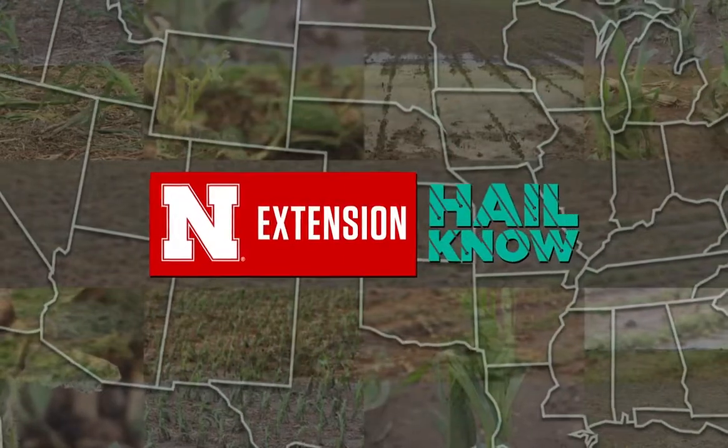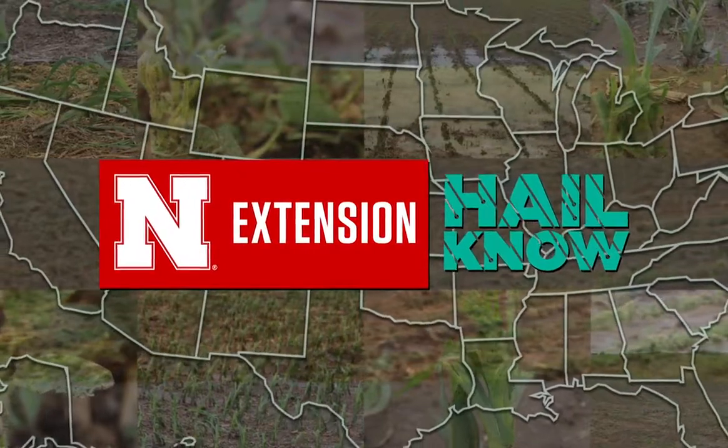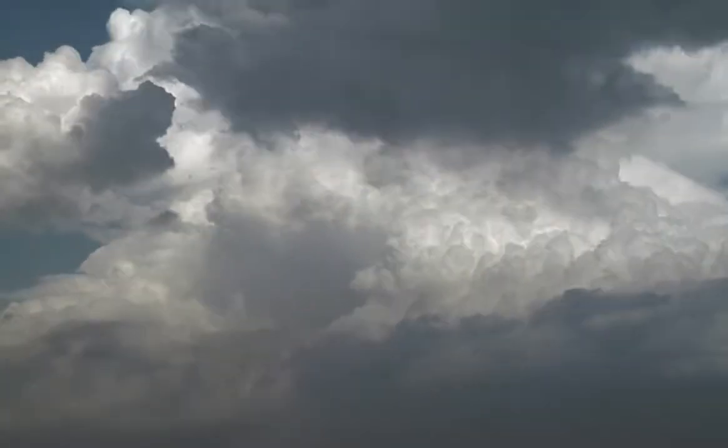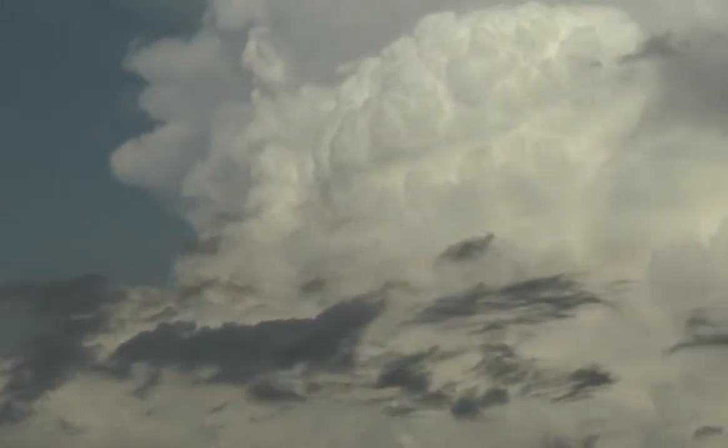No matter where you live in the Midwest, you've likely dealt with the impacts of hail. Nebraska Extension is a trusted source for information on crop production and hail damage. Hail can strike at any point during the growing season, including late enough that replanting isn't a feasible option. It's easy to feel frustrated when this happens, but there are steps you can still take.